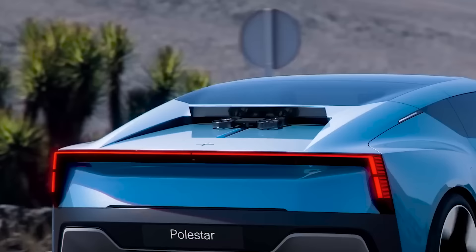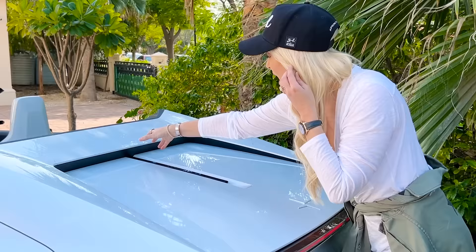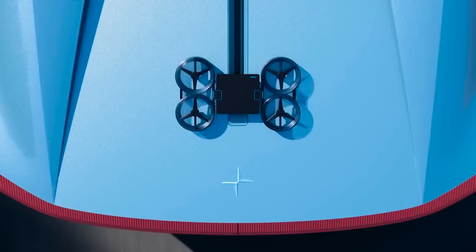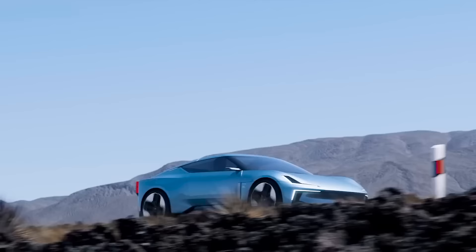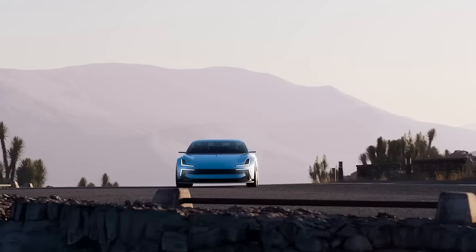Now my favorite part — drone technology. If you press this button right here, the Polestar drone back here opens up, a drone is revealed, and it runs down these tracks — it's like a landing pad for a drone. The drone can take off and actually film you driving. You can have your own little James Bond movie with a drone tracking and following your car as you drive through the mountains. The bad news is it's only for the concept — it's not coming to the production car.